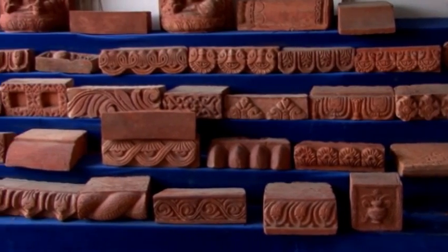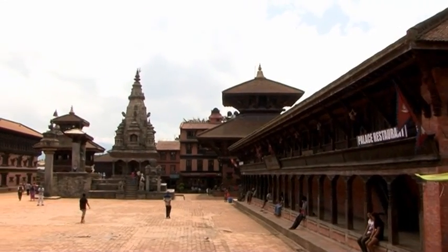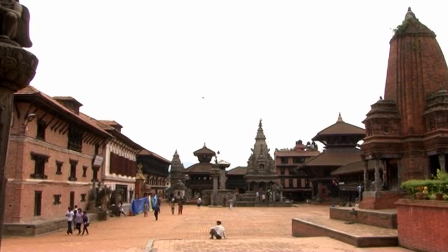Bricks of various shapes and sizes can still be seen in temples and structures built during the Lichavi dynasty — that is, in the 3rd to 7th century — and the Malla dynasty, during the 13th to 18th century.